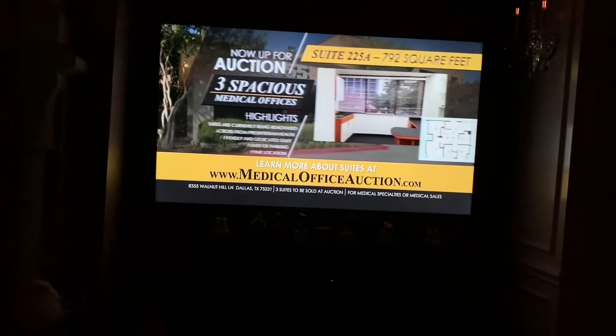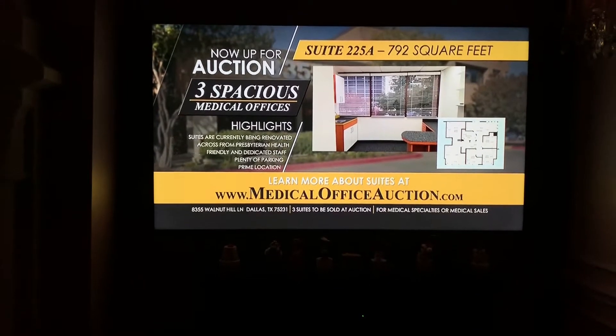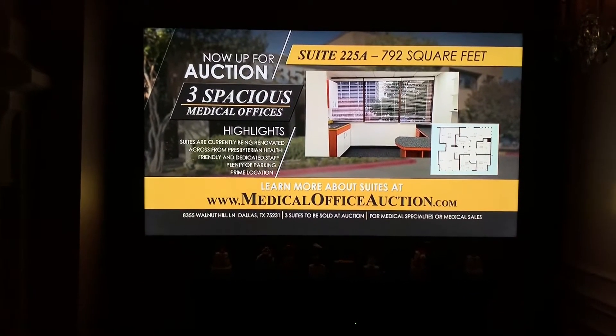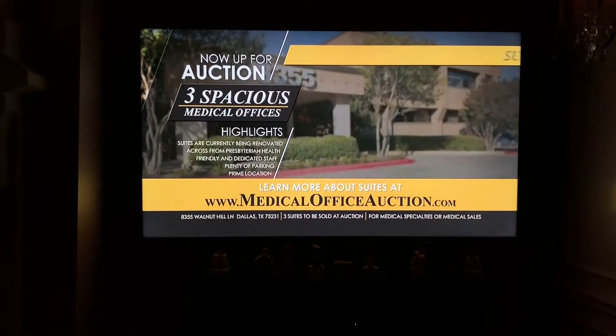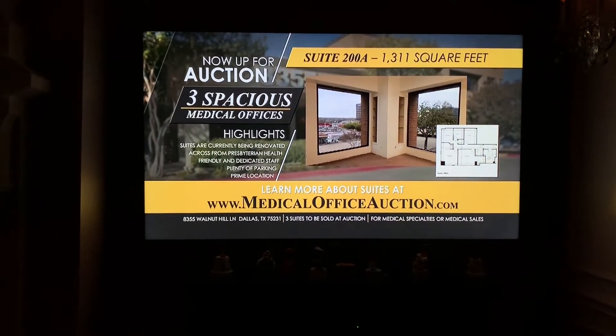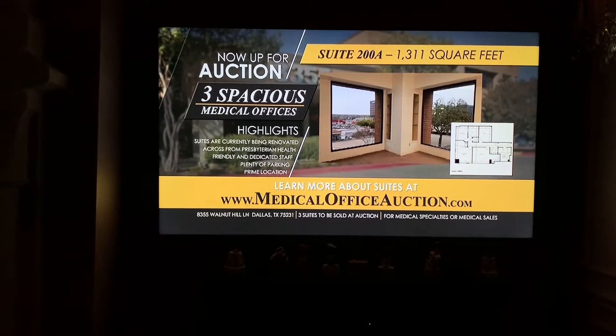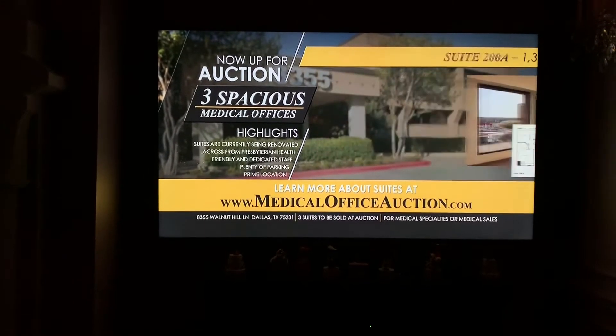Health care professionals and investors, now up for auction: three spacious medical offices — 225A, 200A, and 200 — at 8355 Walnut Hill Lane, Dallas, Texas 75231, part of Woodhill Medical Plaza, located in front of Texas Health Presbyterian Hospital at the northeast corner of Rambler Road and Walnut Hill Lane.